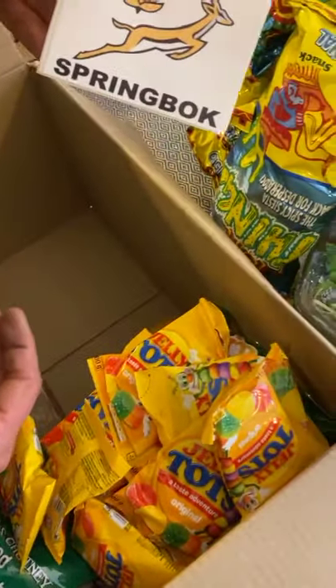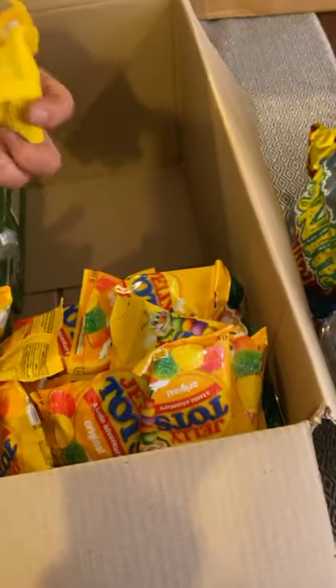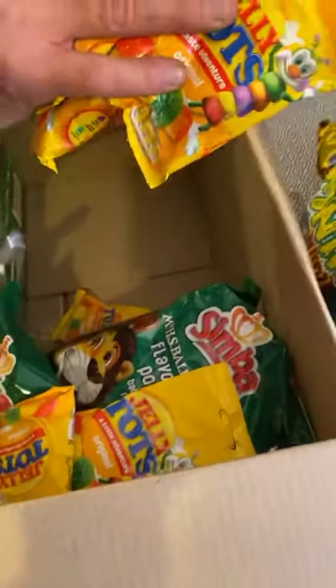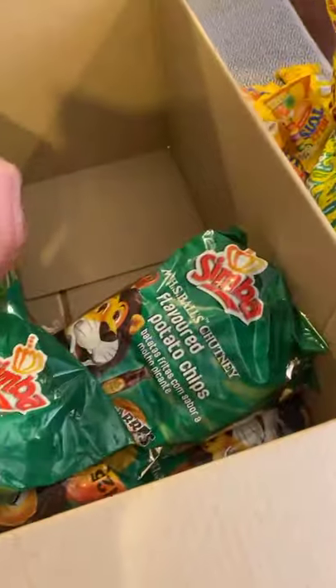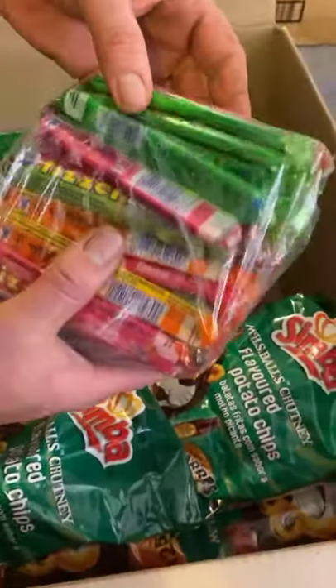We have a few springbok stickers - one's going on my truck. Loads of jelly tots; we like jelly tots. And fizzers - check out all these fizzers.